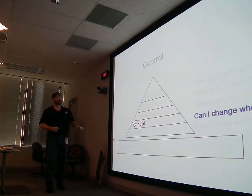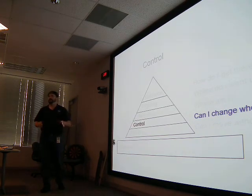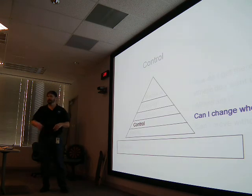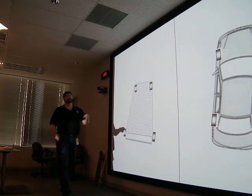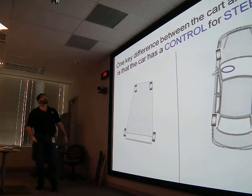That's stability. Now let's talk about control: once you know you can move without breaking and operate in a stable way, you want to be able to change where your vehicle's going. In the shopping cart you do that manually by pushing it. In a car, you do that through the steering wheel — that's your control.